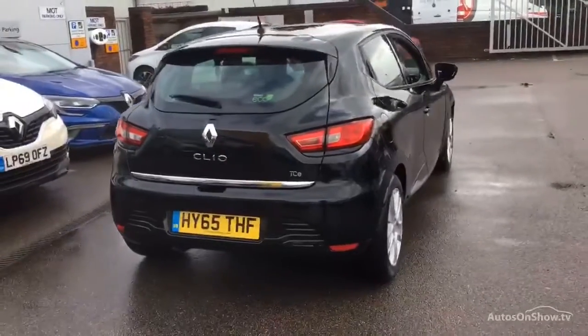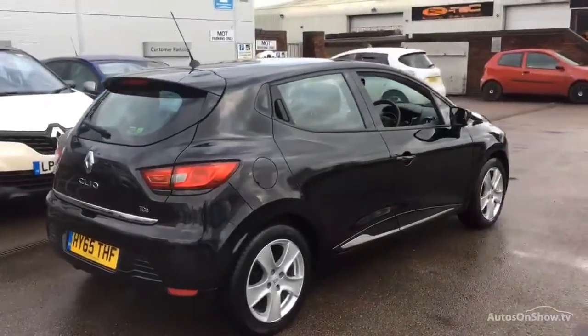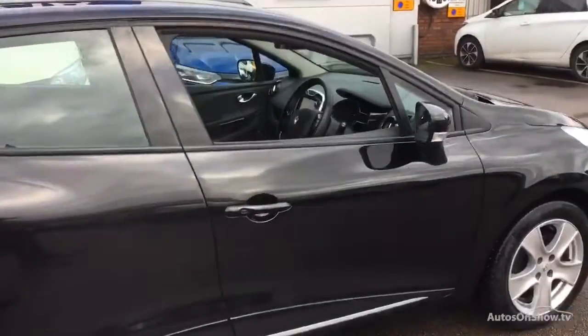don't worry. We have access to over 200 approved pre-owned Renault models in group stock, with stock changing daily, so we're extremely confident we'll have the perfect model for you at one of our dealerships.